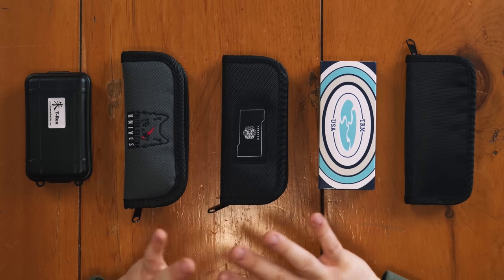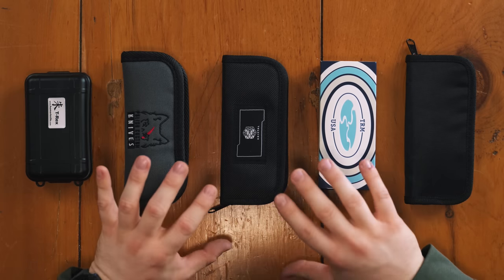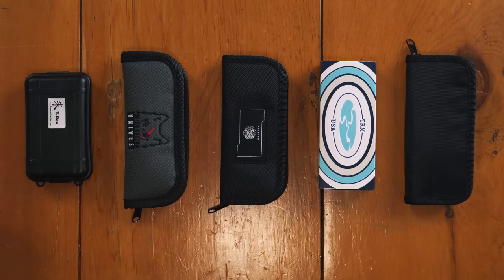This video is about lesser known knife brands that you should know about for one reason or another. Maybe they're new, maybe they've just been flying under your radar. I know that some of you will know all of these, but this video is not really for you. This video is for people who may not have heard of one or more of these brands. So with that said, here are five lesser known knife brands you should know about.